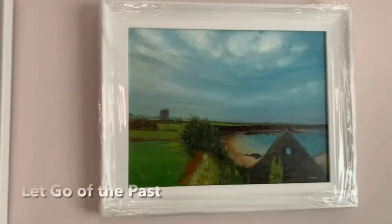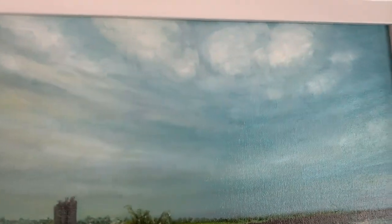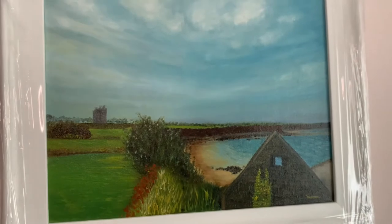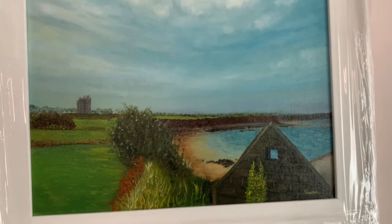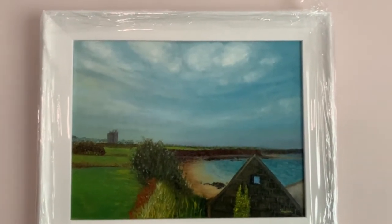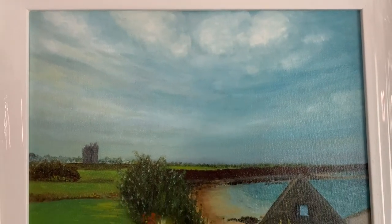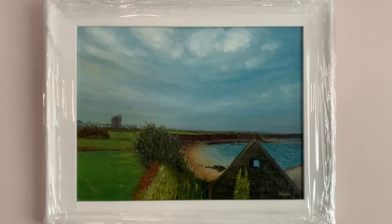The third painting is 'Let Go of the Past.' I really love this kind of fluffy sky up there. It's inspired by a beach in Balbriggan — you have Balbriggan Castle on the left and an old boathouse that is now a ruin, and a very quiet beach. I really love the sky, and it's all about living with the past and just not focusing on it — just being mindful.